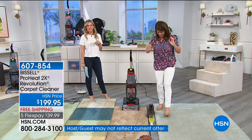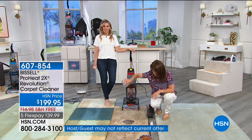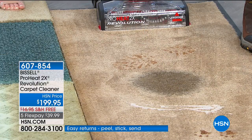Today we have free shipping and handling, five flexible payments, less than $40 to get it home.